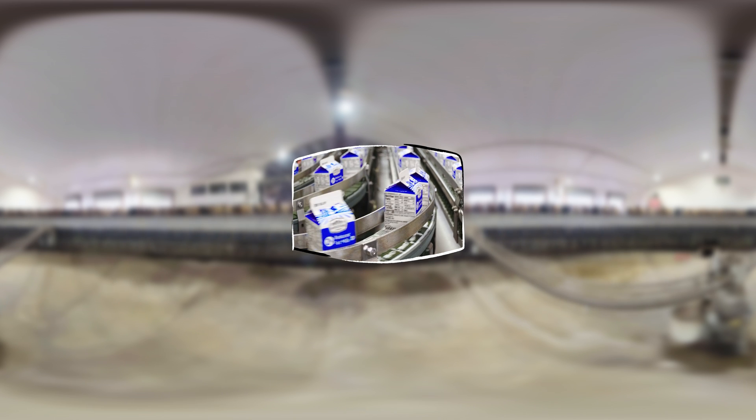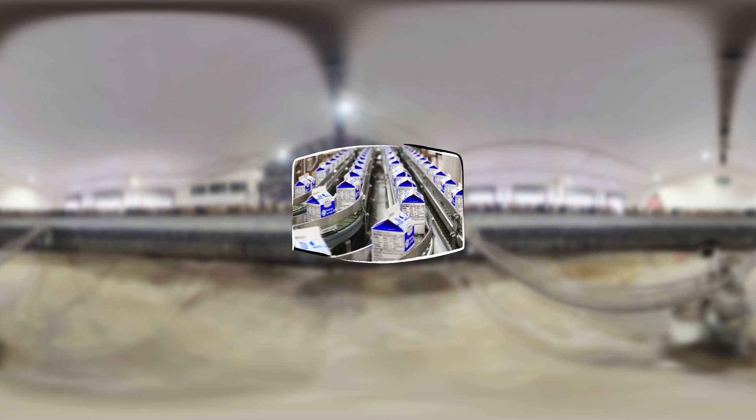Next, the milk gets made into all kinds of things. Milk's got more uses than a roll of duct tape at an engineering convention.